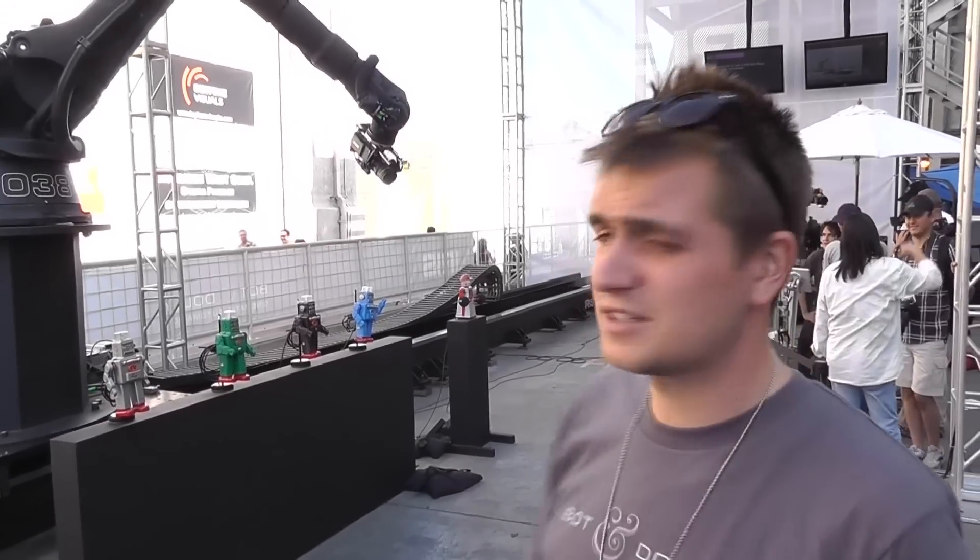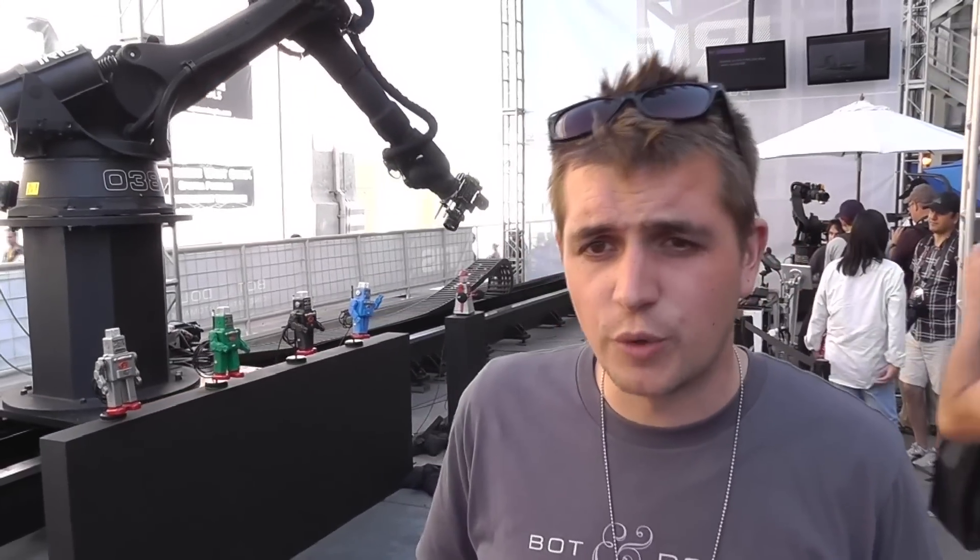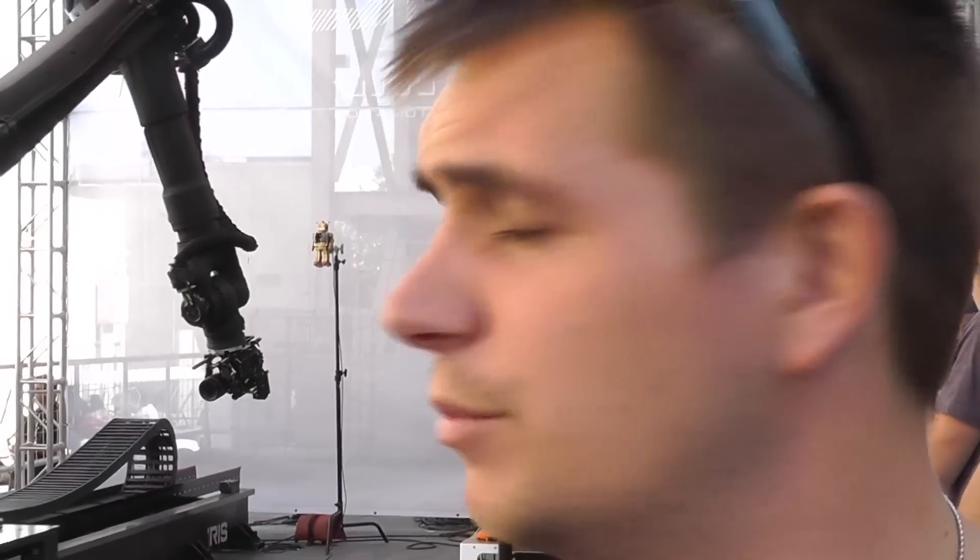This is Iris. Iris is our product. It's a combination of software and hardware, and it's automated cinema. It allows you to aggregate and automate your entire set — lighting, audio, camera moves, actors, pyrotechnics, all of it. And it's all integrated with existing film production software and hardware.